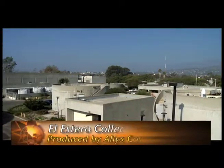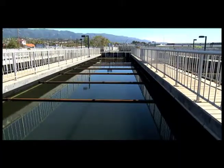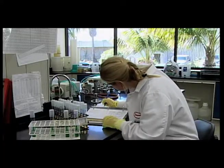The City of Santa Barbara Wastewater Division is continually working to extend your life expectancy. In fact, recent studies have shown that wastewater treatment has been more effective in extending life expectancy than all other medical breakthroughs combined.